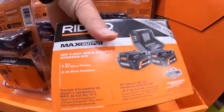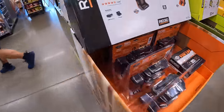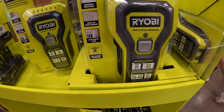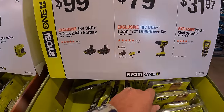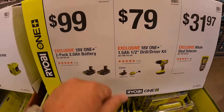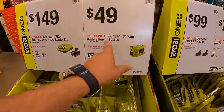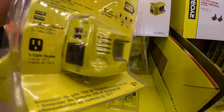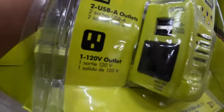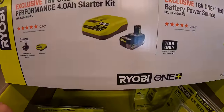They do have over here for $31.97 the whole stud detector. $79 for the drill driver with a 1.5 amp hour battery and charger. $99 for a two-pack of 2 amp hour batteries. $49 for the 150-watt power source with two USBs and a 120-volt AC outlet, and it does have a light. Then they do have for $149 the 4.5 amp hour HP battery and a fast charger.